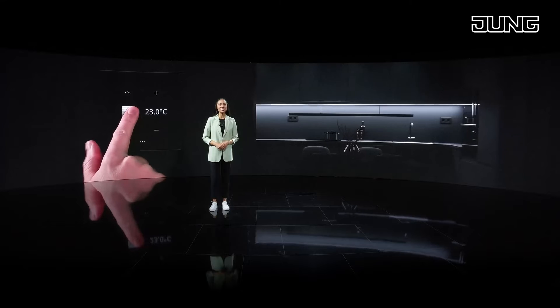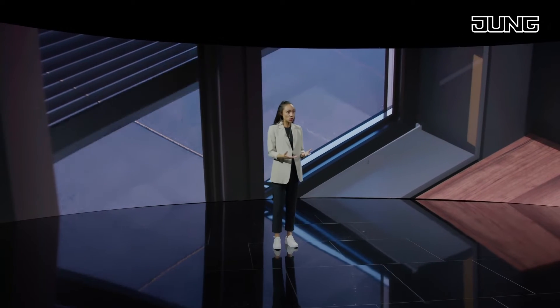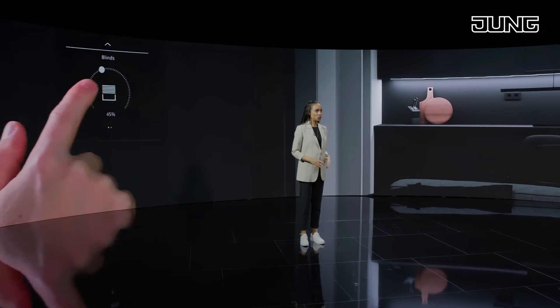The design of the LS 990 range, beloved for over 50 years now, captivates due to its linear form. Jung has been able to extend the design range with a new intuitive room controller, the LS Touch.